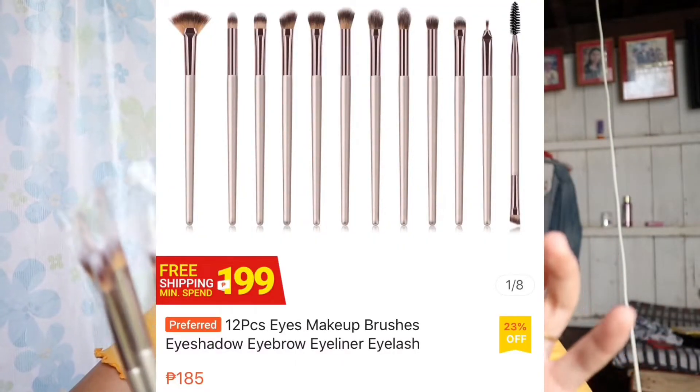Next product na ishishare ko sa inyo is this 12 pieces eye makeup brush, and this one is ₱185 pesos. Meron akong na-try dito, and masasabi ko lang — hindi siya madaling mag-blend. Nahirapan akong mag-blend yung eye makeup ko. Kailangan mo talaga mag-effort para mag-blend talaga yung makeup. Konti lang naman yung makeup na nilagay ko, smooth naman siya. For me, hindi siya pang beginner — pero okay lang naman, kasi ₱185 na lang, meron ka ng 12 pieces eye brush makeup. Sa mga beginner na tulad ko, kailangan mo talaga mag-effort para maging maganda yung kalabasan ng makeup. Practice lang na practice mo.